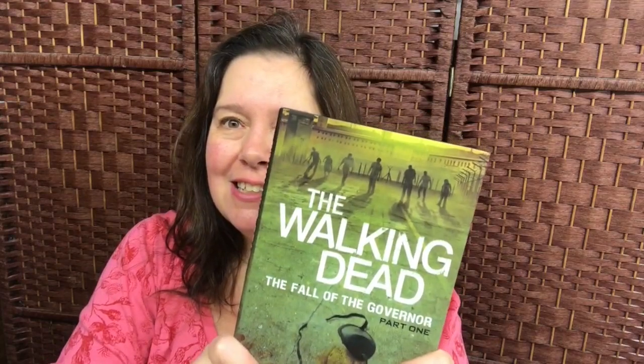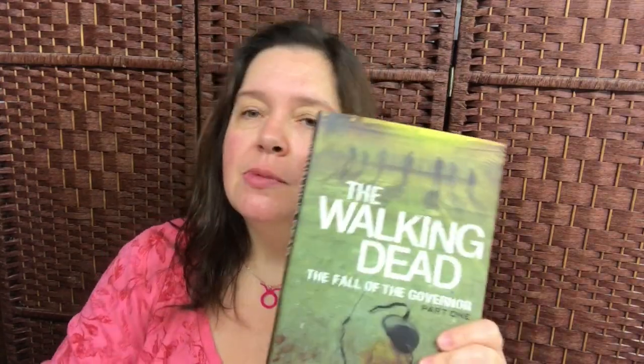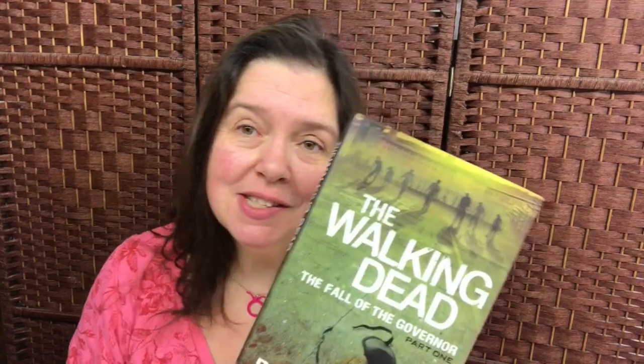Here's a great find at Dollarama yesterday: The Walking Dead — The Fall of the Governor, Part 1. It's a book by Robert Kirkman and Jay Bonasinghe and it's four dollars at Dollarama. I searched high and low for other books in the series but this was the only one they had. I picked it up anyway because I am a fan of the show — I've been following the series since the first episode and I'm sure I will enjoy the book.